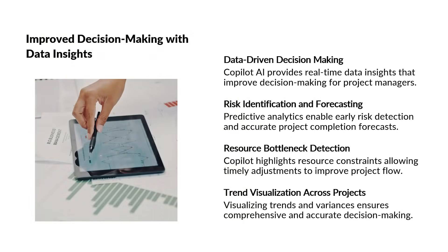This automation allows project managers to focus on strategic planning and stakeholder engagement rather than administrative duties. Copilot AI empowers project managers with data-driven insights that enhance decision-making capabilities. By integrating with tools like Power BI and accessing real-time data from Project Server or Planner Premium, Copilot can identify risks, forecast project completion dates, and highlight resource bottlenecks. These predictive analytics allow managers to anticipate challenges before they escalate, enabling proactive adjustments to schedules and resource allocations.